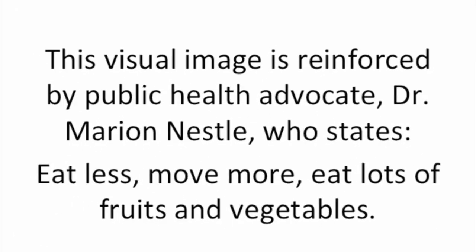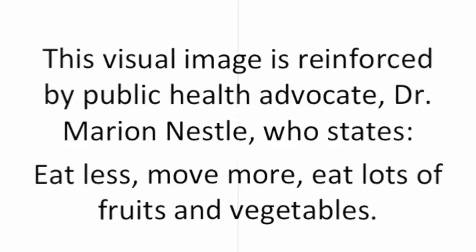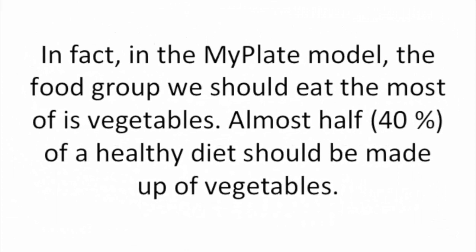This visual image is reinforced by public health advocate Dr. Marion Nestle, who states: eat less, move more, eat lots of fruits and vegetables. In fact, in the MyPlate model, the food group we should eat the most of is vegetables. Almost half — 40% of a healthy diet — should be made up of vegetables.